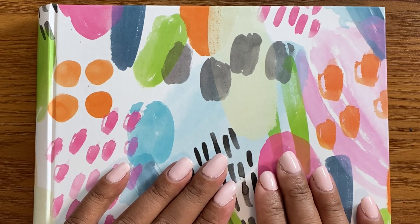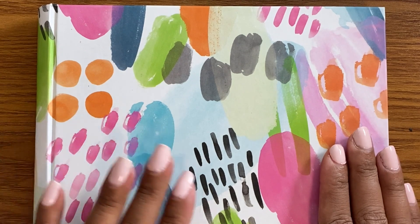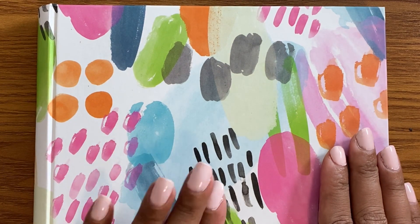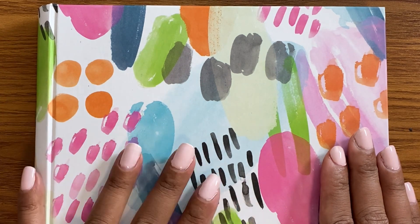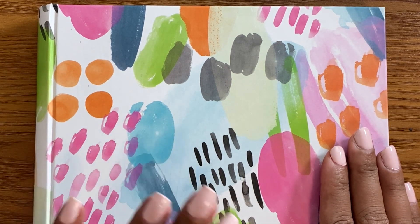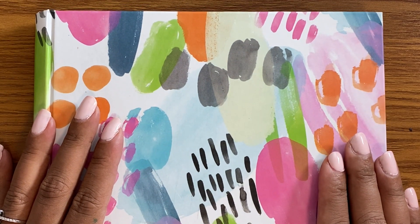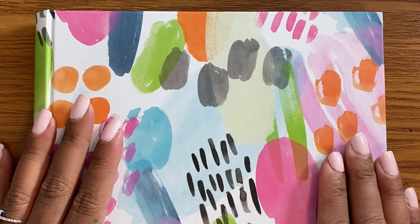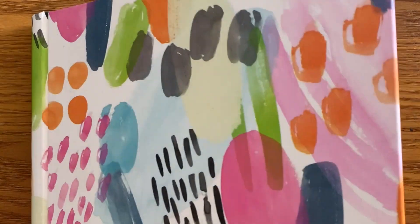Hi, welcome or welcome back to my channel! As you can see, I'm in my little pretty budget journal. In this video I'm going to be closing out my December paycheck number two and then starting my January 2021 paycheck number one. If you're interested, keep on watching.